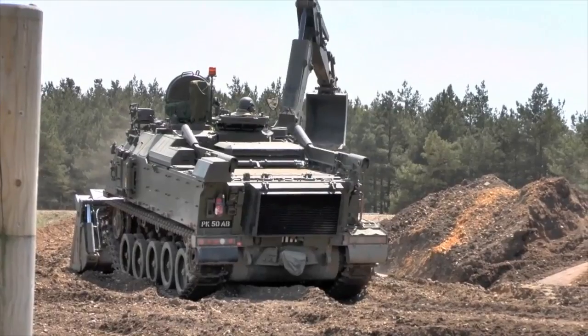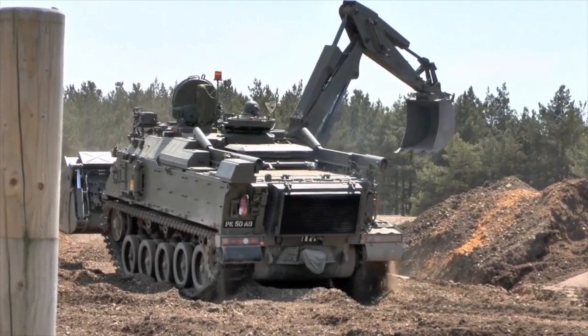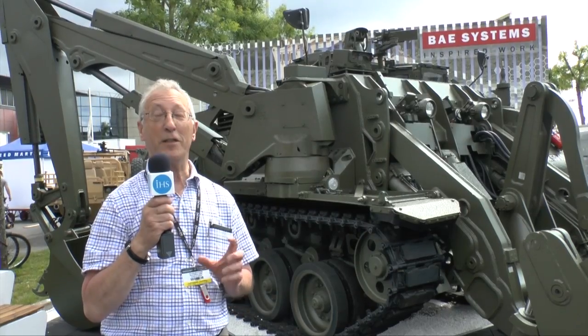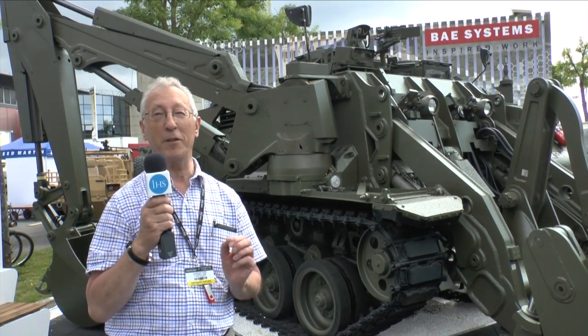There's no other vehicle in the world which has this capability, and this is sometimes referred to as a Swiss Army vehicle, particularly because it's got a lot of capabilities which is rather like a Swiss Army knife.